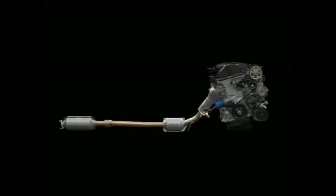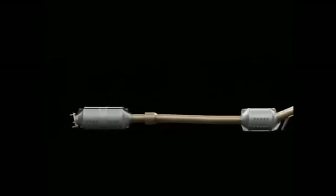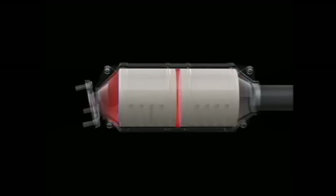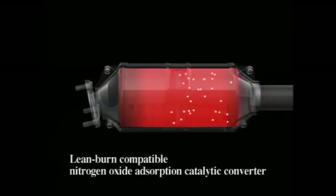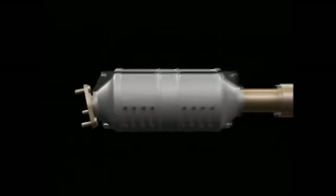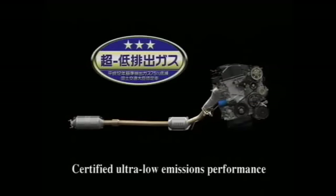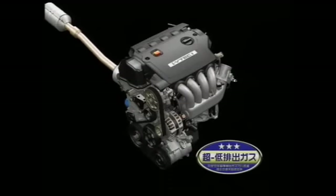In addition to a high-density three-stage catalytic converter, a newly developed high-performance catalyst helps scrub exhaust gases. Along with outstanding heat resistance, the nitrogen oxide absorption catalytic converter offers improved durability and scrubbing performance, effectively reducing nitrogen oxide emissions. These innovations help the i-VTEC i achieve ultra-low emission levels and superior environmental performance.